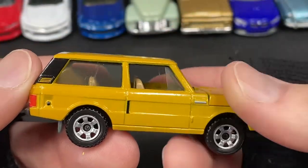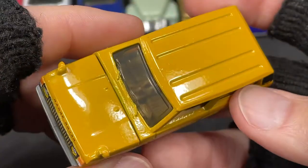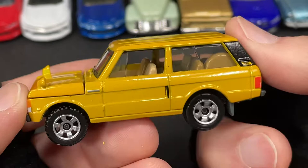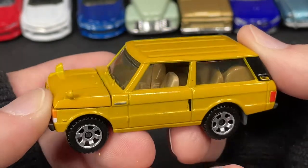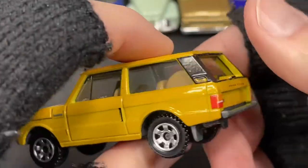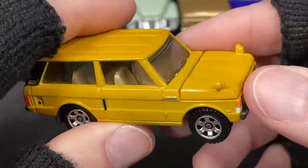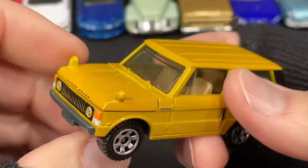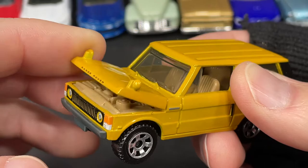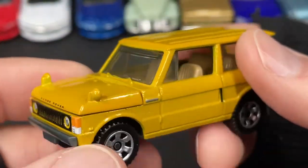The Matchbox Collectors series comes in special packaging — all their cars have rubber tires, really cool wheels, and some of them do have moving parts. I think I'll be showing an update on my collection of those maybe tomorrow.